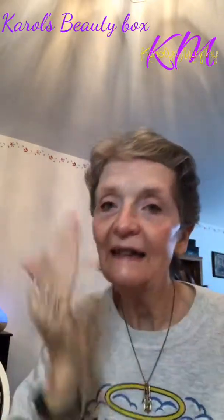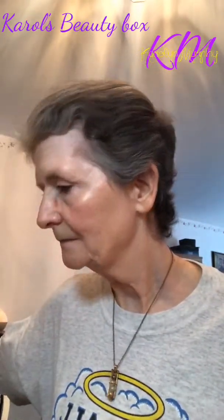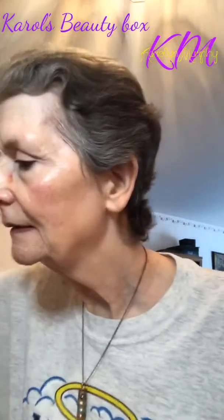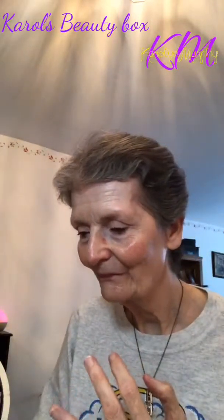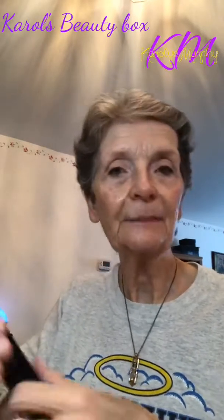I just applied the Sun Veil Protection moisturizer. Now I'm going to use the face primer — the Touch Glorious Face Primer. You only need a pea-size of this. It's to protect your pores with any liquid makeup. That was more like a dime-sized amount — we're probably not going to use all that. I'll use the rest on my neck.